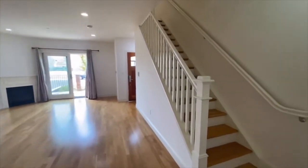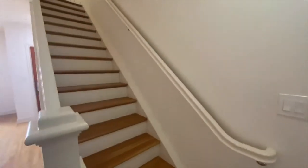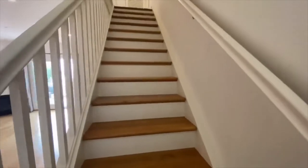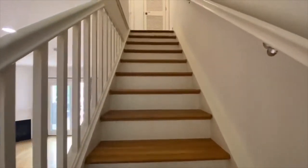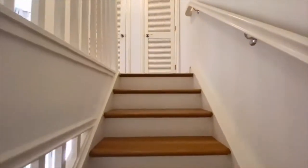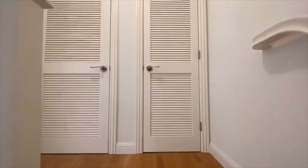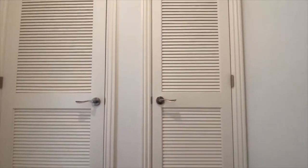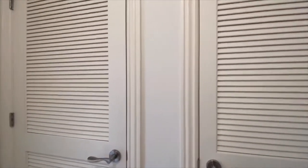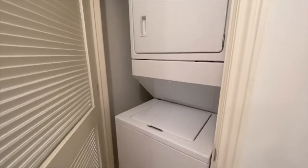We're going to now head upstairs and take a look at the two bedrooms and the full bathroom. We'll also take a peek at the full-size washer and dryer, which will be included with the rental of this unit. There's also a garage parking space downstairs — that is included as well. Directly in front of us on the right is a little closet for the water heater and the heater, and on the left right here is going to be the stackable washer and dryer.